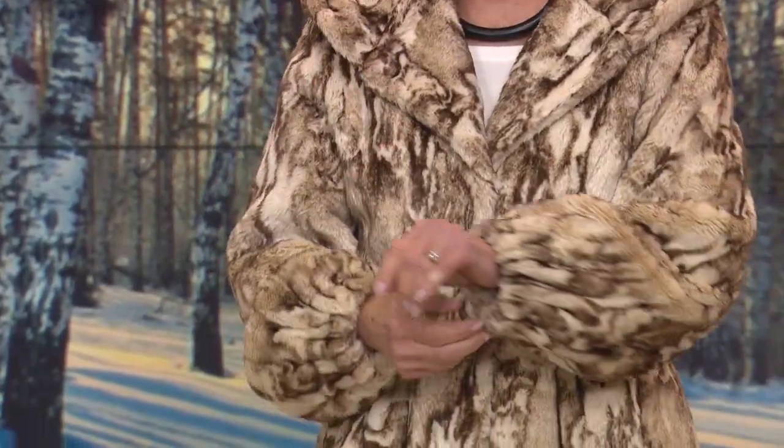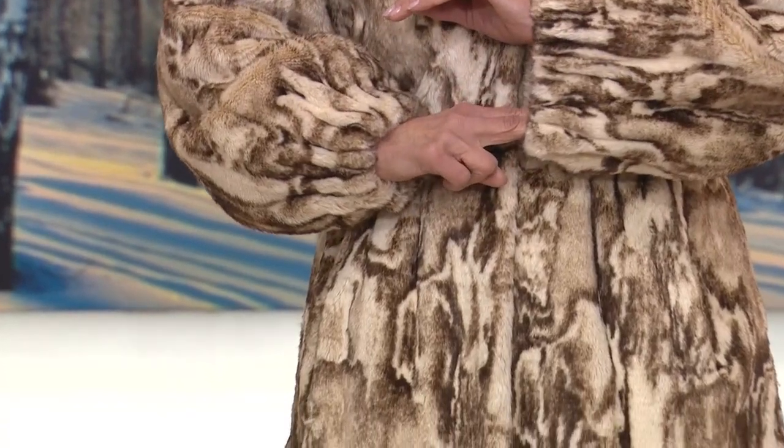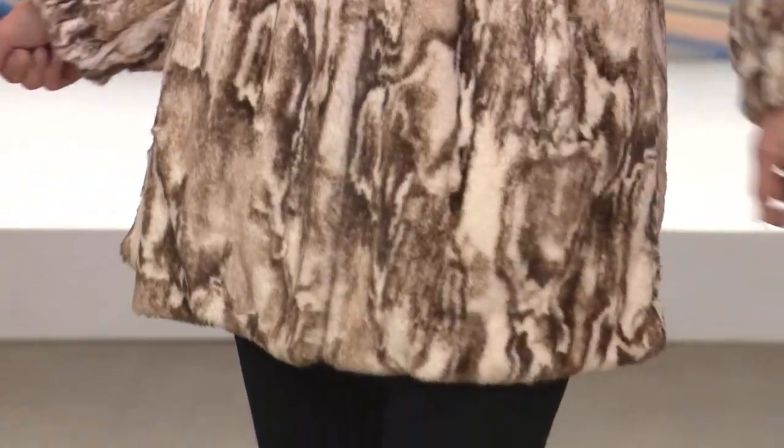58% off at $145.94, or $24.32 on a value pay. We just have the one color — chocolate truffle sheared mink. That's right.